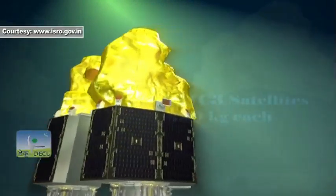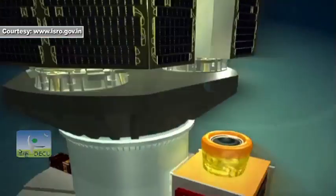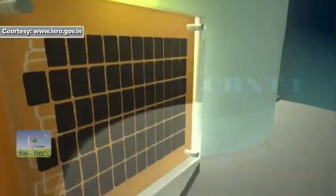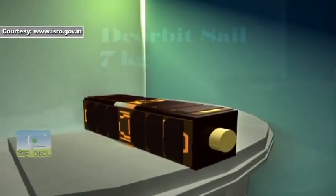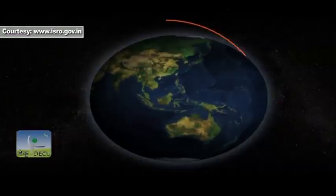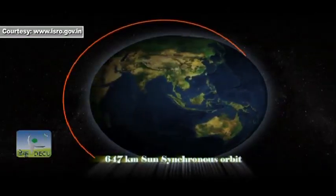Each of the DMC-3 satellites weighs 450 kg. CBNT-1 weighs up to 90 kg, while the D-Orbit Sail weighs up to 7 kg. All five satellites will be delivered into a 647-kilometer sun-synchronous orbit.